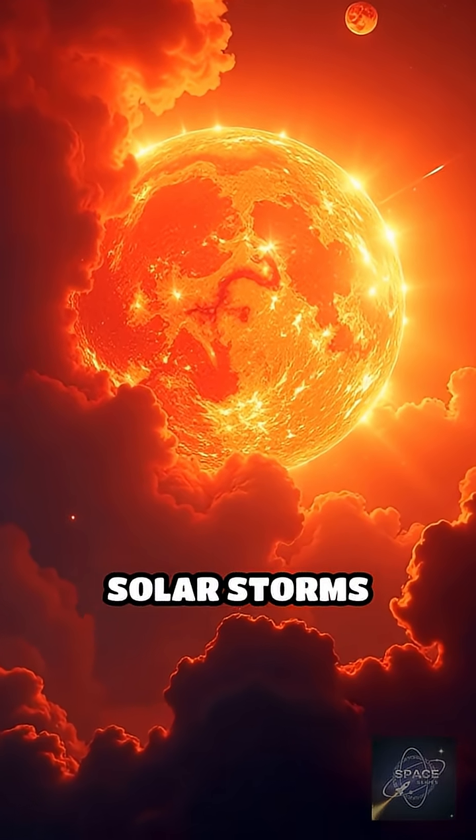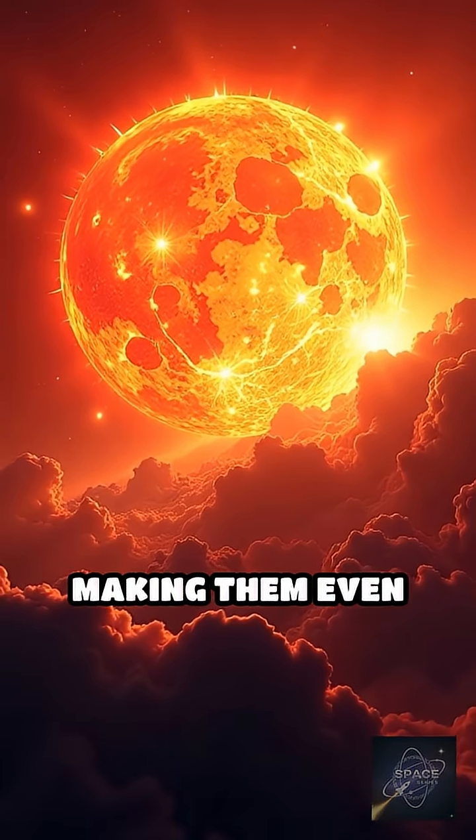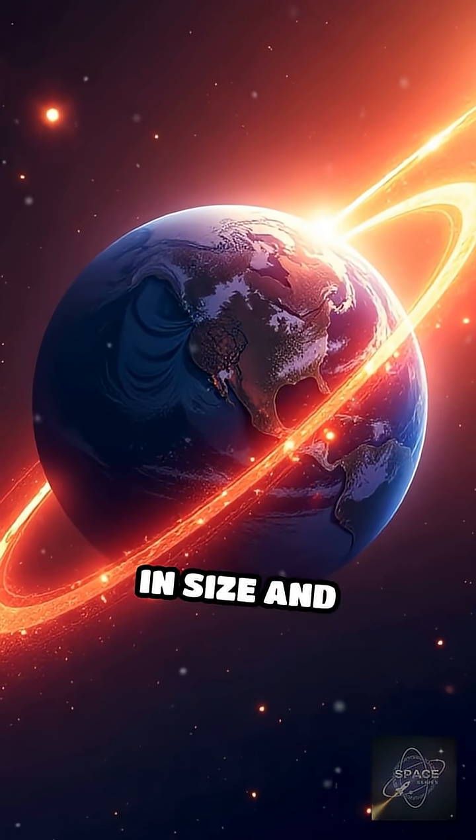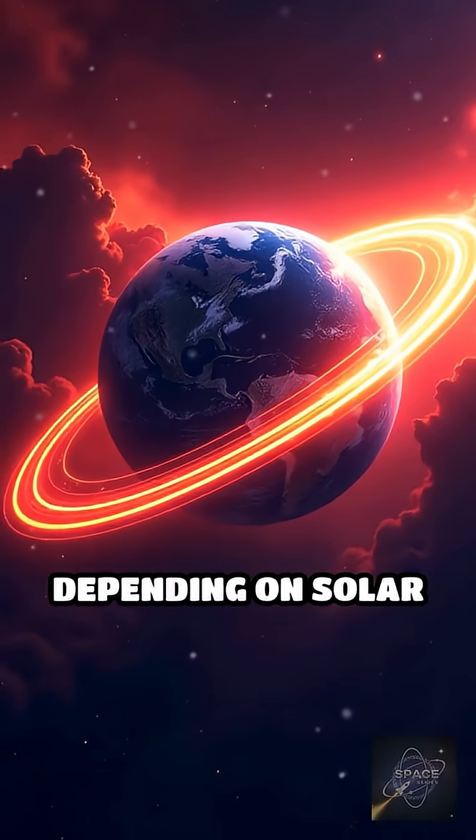Occasionally, solar storms inject extra energy into the belts, making them even more hazardous. Interestingly, the belts can fluctuate in size and intensity depending on solar activity.